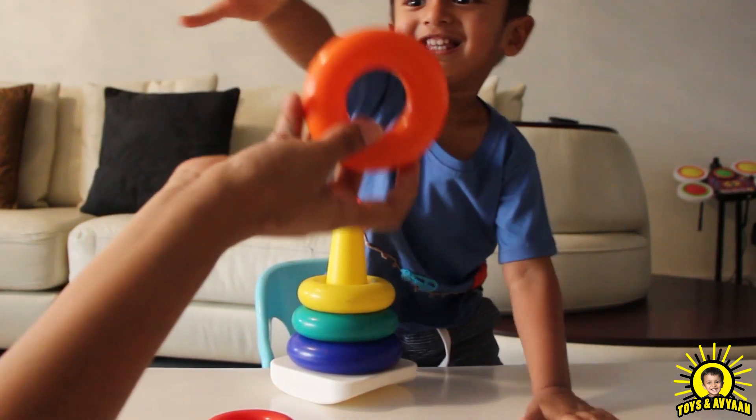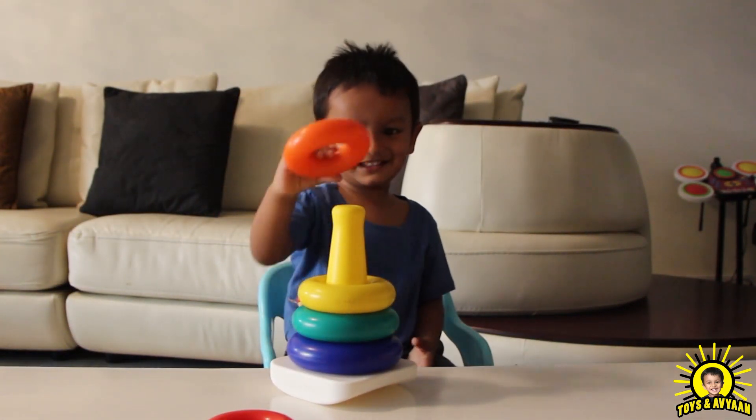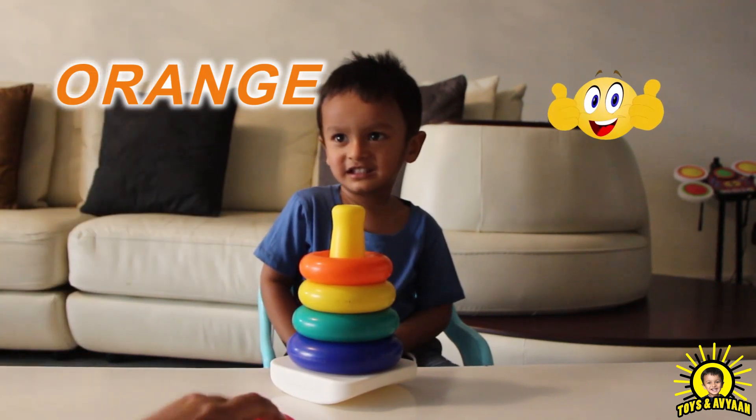Orange color, orange color, where are you? Here I am, here I am, how do you do it?